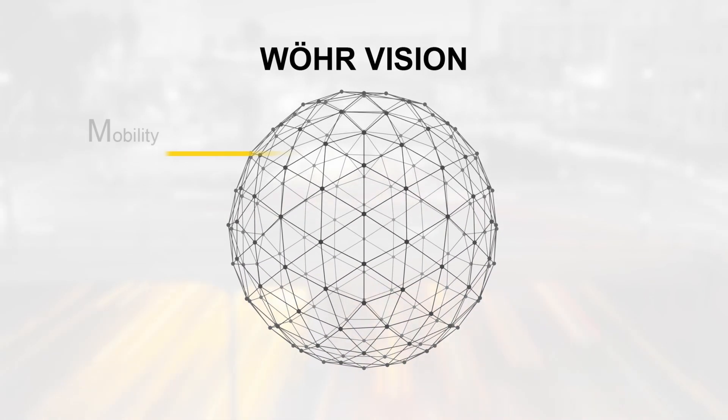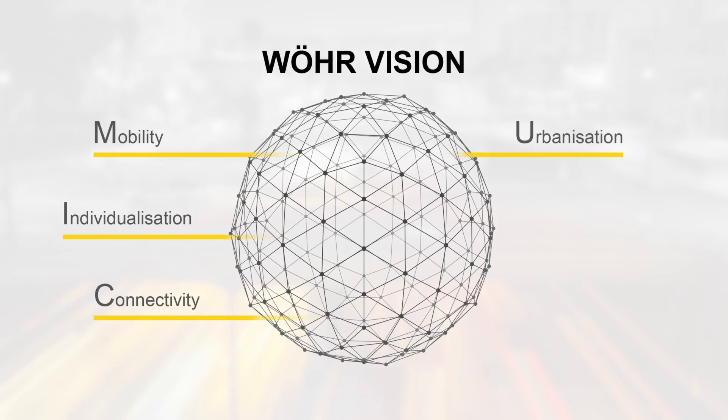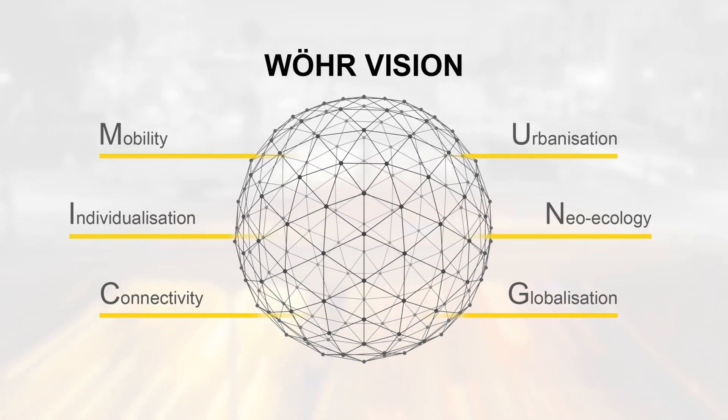By focusing on six global megatrends responsible for this transformation, we created the WUR Vision, which serves as a guideline for all our product development actions.